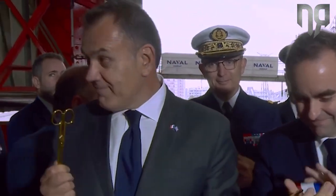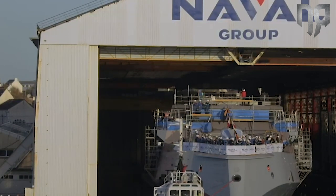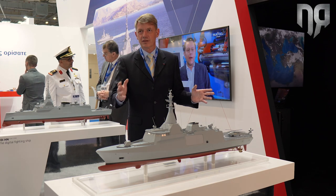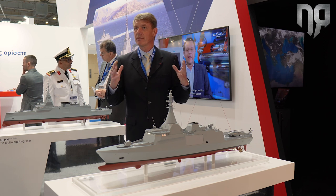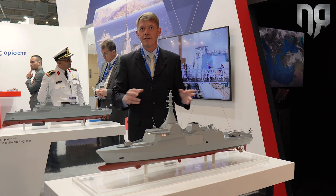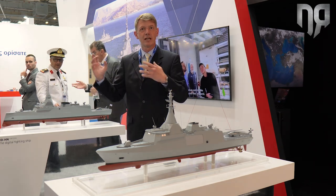As a complement to the FDI-HN, we also offer this corvette, called the Gowind Corvette. This corvette, just as the FDI, is also a highly capable multi-mission surface combatant, very complementary to the FDI-HN frigates.